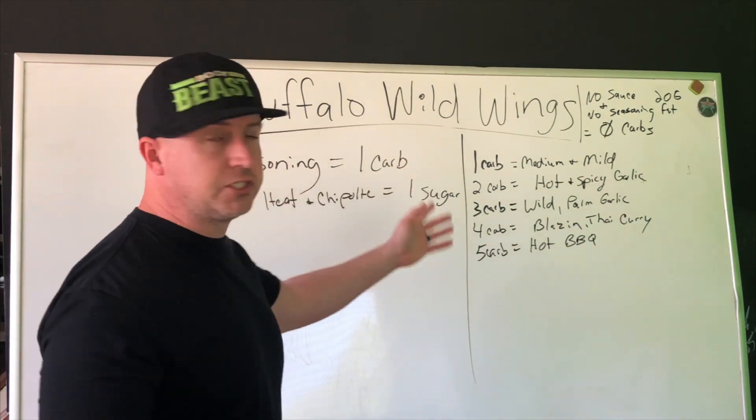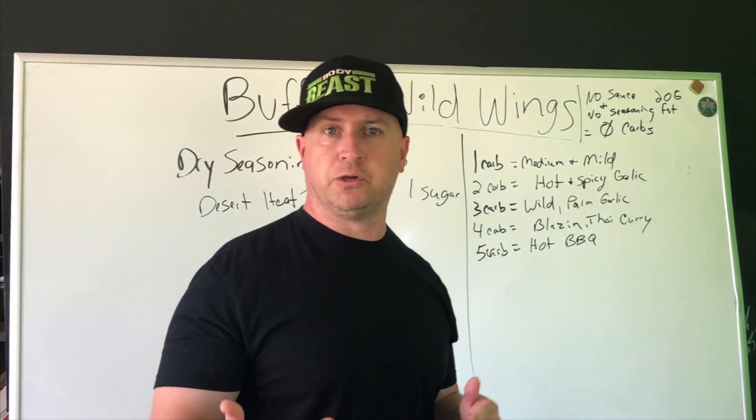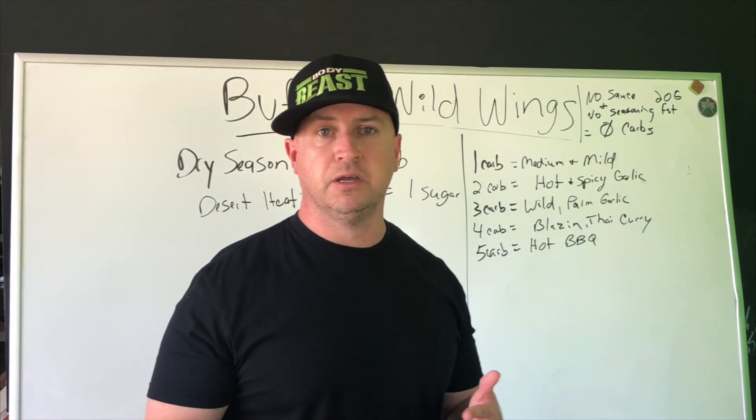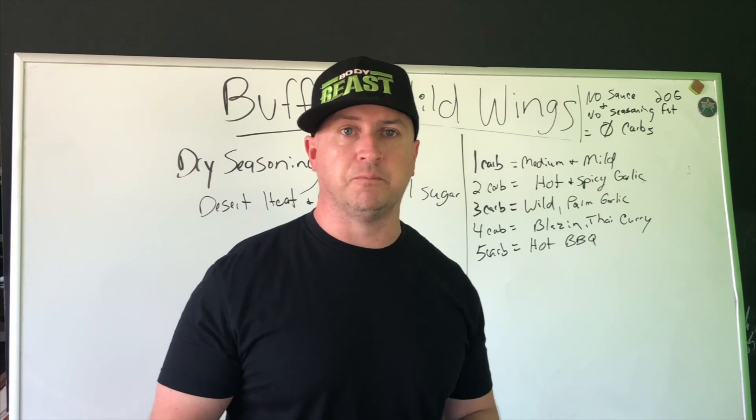Buffalo Wild Wings. I'm basically just going over the sauces, but obviously you can get a burger with no bun — those types of things. They also have salads and maybe their slaw, which I think is around seven grams of carbs.